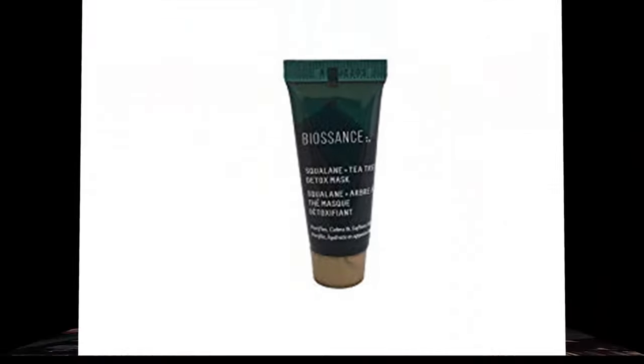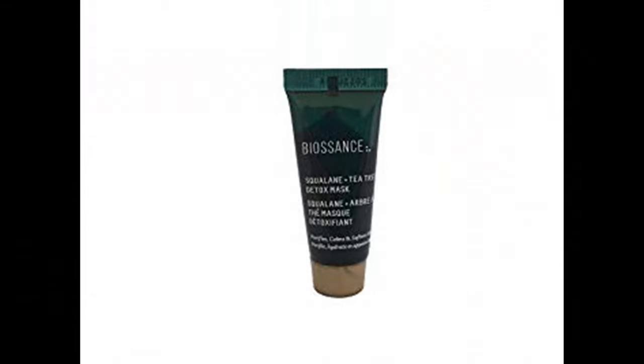The Biossance Squalane and Tea Tree Detox Mask. I feel like they're messing with me when they put these words in here. Whether your trip is packed with excursions or is itinerary-free, there's always time for a calming, softening face mask that draws out impurities. And then you break out everywhere. You kind of have to expect that after doing a mask or any kind of facial stuff.